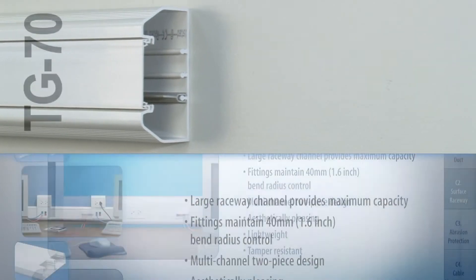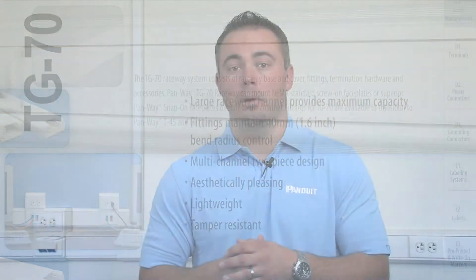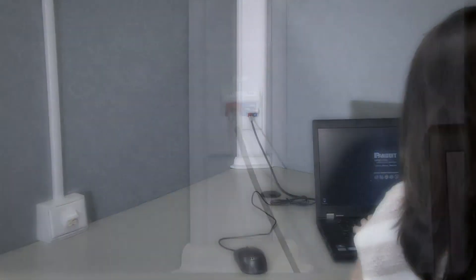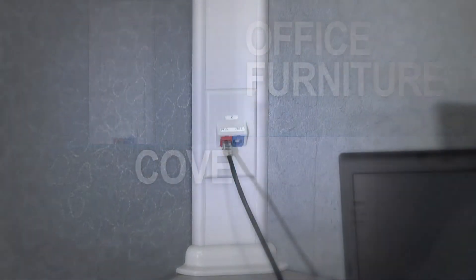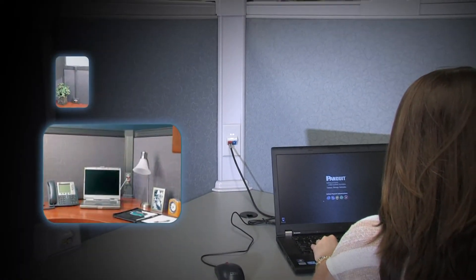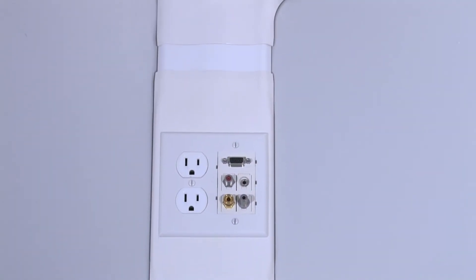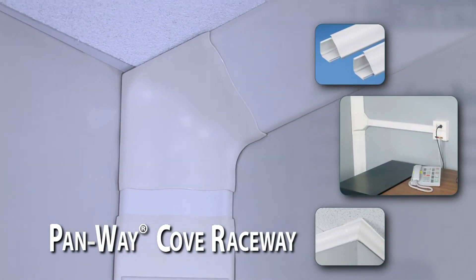TG70 is also an extra-large capacity raceway utilizing the same features as our T70 product. In addition, Panduit offers two types of specialty raceways: Office Furniture Raceway and Cove Raceway. Office Furniture Raceway is a single channel raceway designed to mount directly on top of office furniture and provide connectivity to the desktop. It is ideal for routing data or low voltage cabling only. Cove Raceway is a multi-channel raceway that mounts in corners and provides an aesthetic architectural look similar to crown molding.